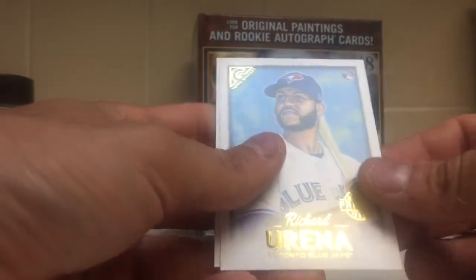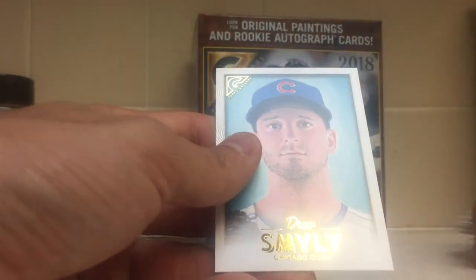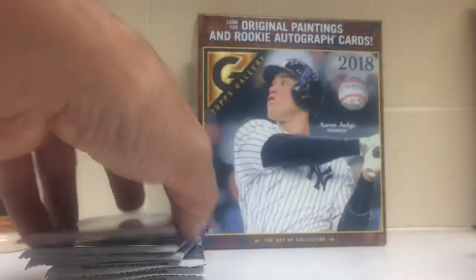Miguel Andujar, Trey Mancini, AJ Minter. Got a Richard Uriña — these player private issues are numbered to 250. And then Drew Smiley.